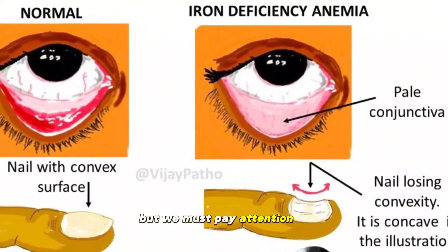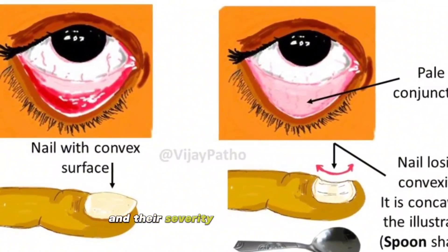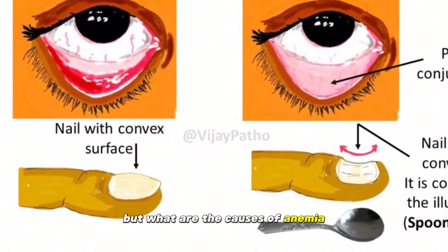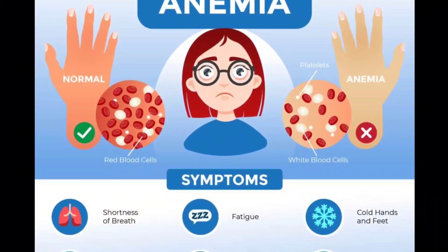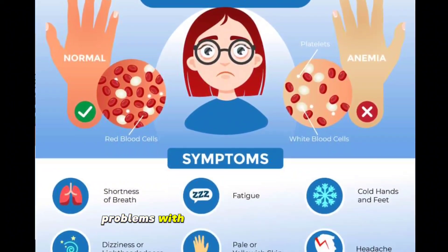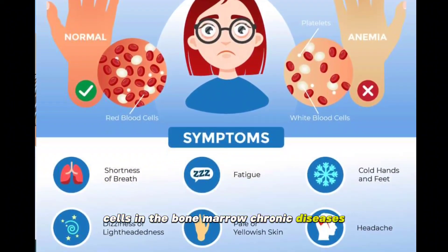We must pay attention to the fact that these symptoms may be different in different people and their severity can also be different. The causes of anemia include: iron deficiency, vitamin B12 deficiency, folate deficiency, blood loss, problems with the production of red blood cells in the bone marrow, and chronic diseases.